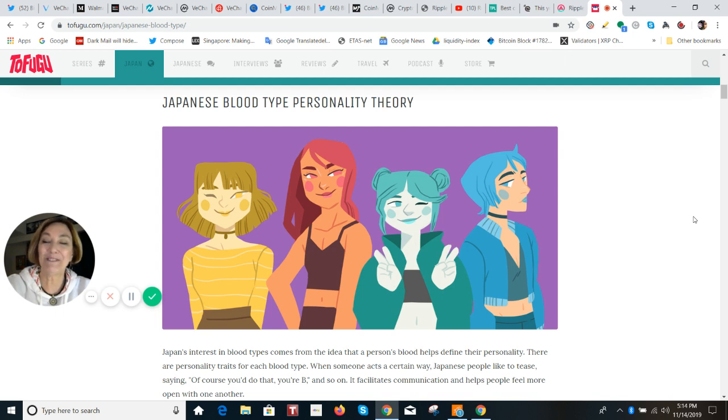About 45% of Japanese people believe this — which is really quite high — especially when it comes to marriage or dating. You have to know each other's blood type. I'm going to go through just the four major blood types. If you're a blood type A, you're going to be organized.